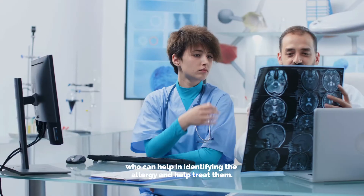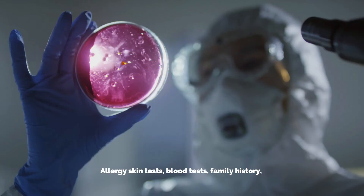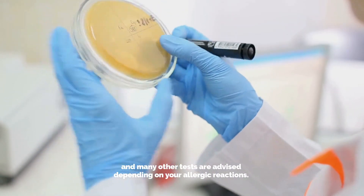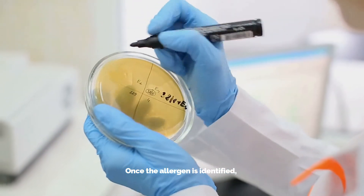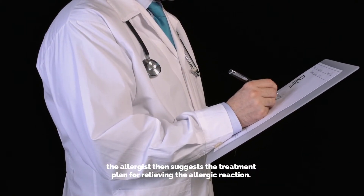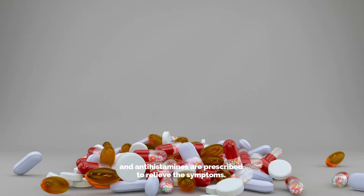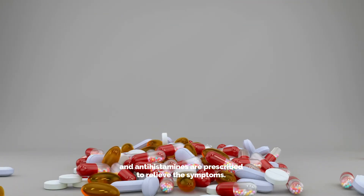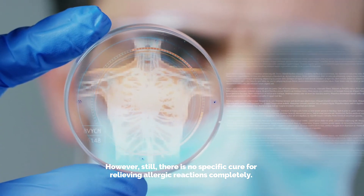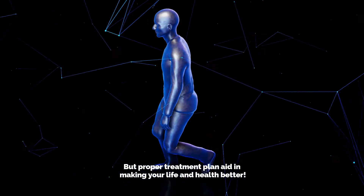For diagnosing different allergies, patients are usually advised to visit an allergist or immunologist who can help in identifying and treating the allergy. Allergy skin tests, blood tests, family history, and many other tests are advised depending on your allergic reactions. Once the allergen is identified, the allergist suggests a treatment plan. Certain tablets, immunotherapy shots, and antihistamines are prescribed to relieve the symptoms. However, there is still no specific cure for relieving allergic reactions completely, but proper treatment plans aid in making your life and health better.